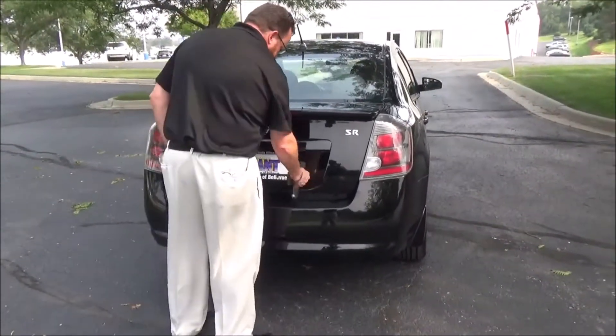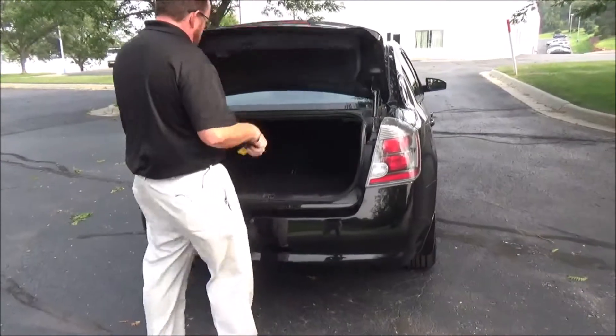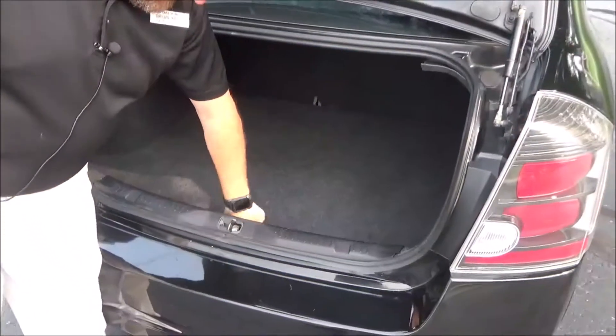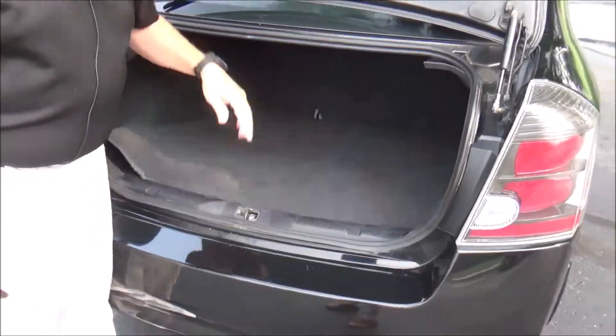Lots of room — it's an SR model. Lots of room in the trunk, fold-down seat if you need the additional space, spare tire, and jack with tools.